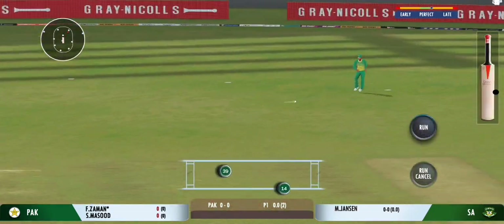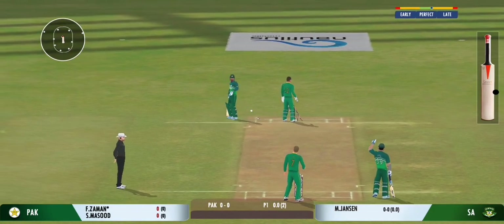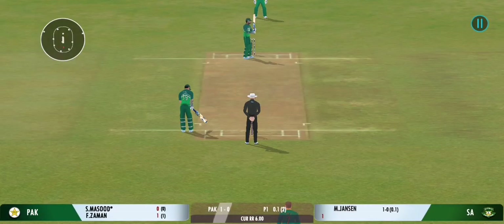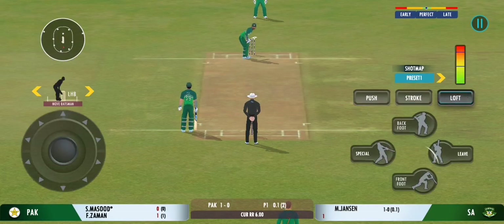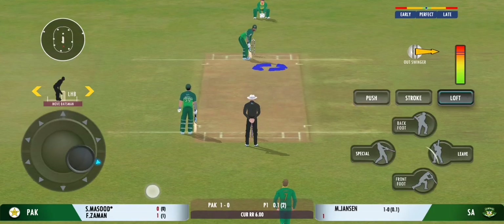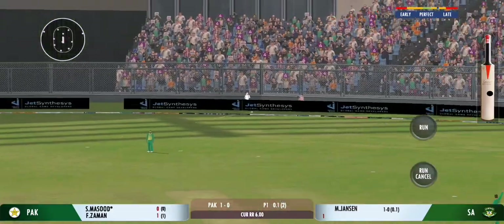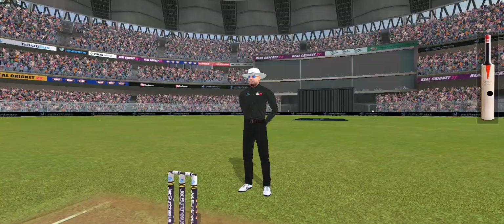Oh, that's found the edge of the bat — good delivery. That struck beautifully, terrific shot that.